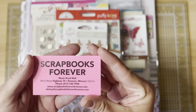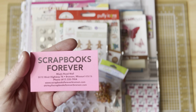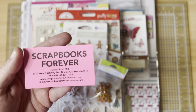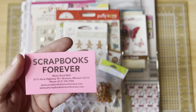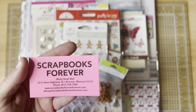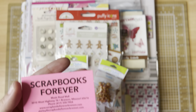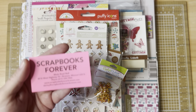The information for Scrapbooks Forever is right here — this is their card. They're on Music Road Mall, which is just a small building with a couple of different businesses in it, but they do have a website: scrapbooksforeverbranson.com. The ladies that work there — Shirley and Rhonda — are the sweetest, most helpful. They'll answer questions and order things for you. Every time I go to Branson, about twice a year, I stop in and see them.